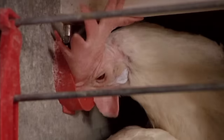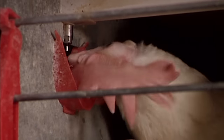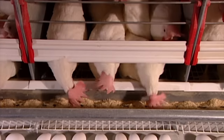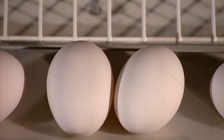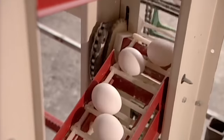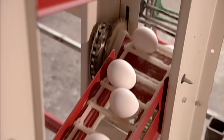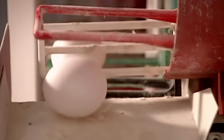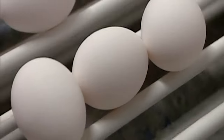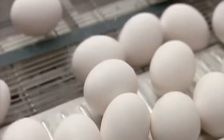The hens also drink water from nipple-ended tubes attached to their cages. All these carefully monitored conditions are designed to maximise the yield — the average hen lays about 300 eggs a year. The cage floor is sloped so the eggs automatically roll onto a conveyor belt, then onto a larger conveyor belt which transports the eggs to the packing room.